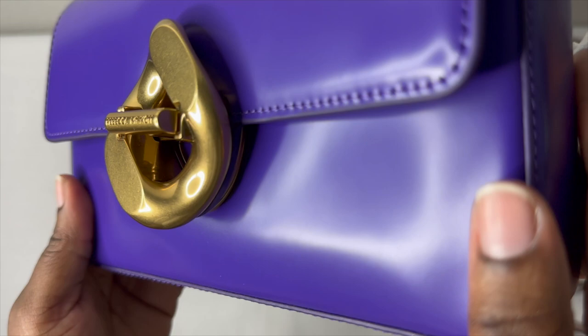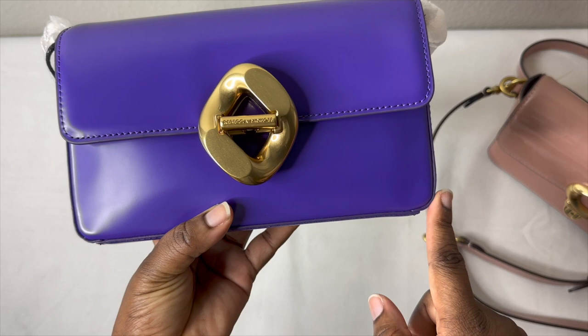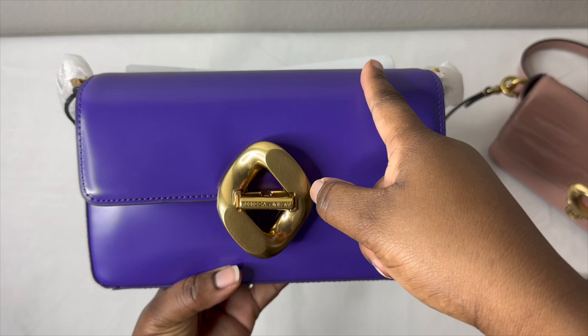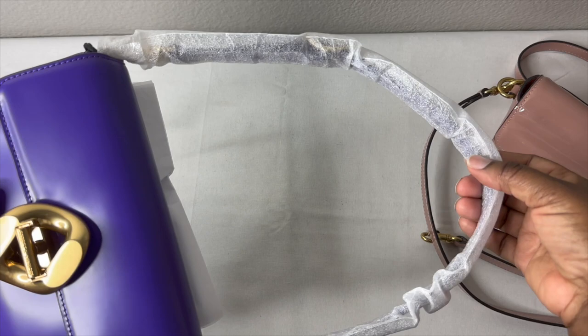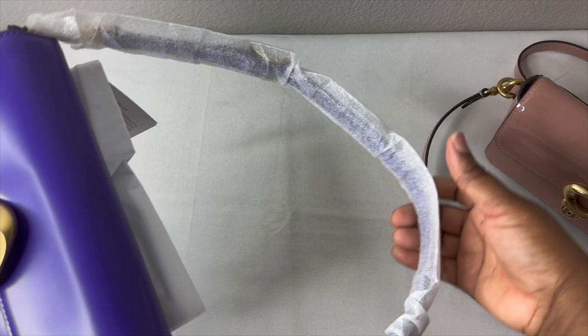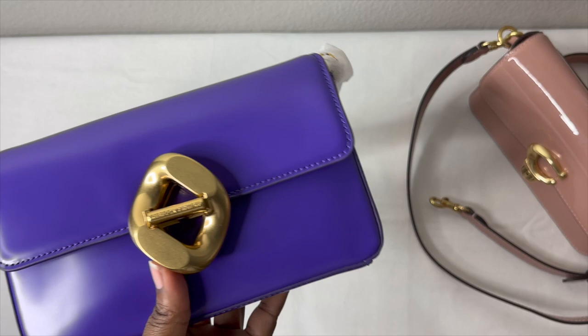I haven't even used the bag yet and you can see a little airline-type scratch — but I wiped it off. So it's a smooth calf leather. The length is 8.3 inches, the height is 5.5 inches, and the width is 1.5 inches. It only comes with this one strap, which has an 8.5-inch drop — basically the same as the Coach short handle. No other strap is included, so it's designed more as a baguette-style situation.